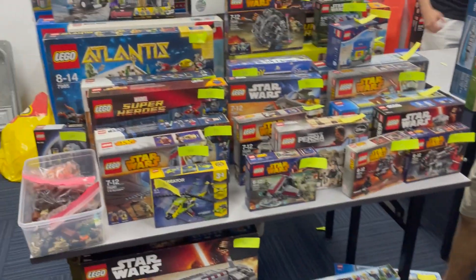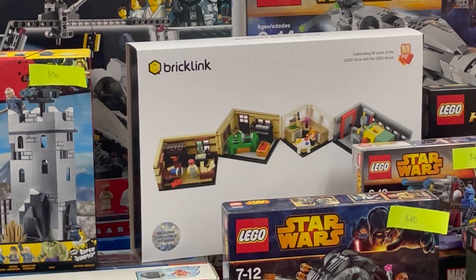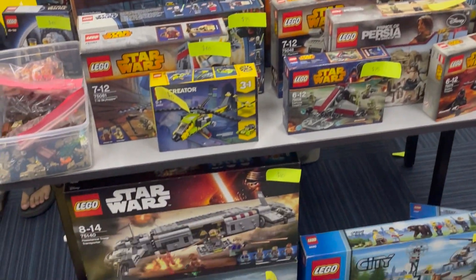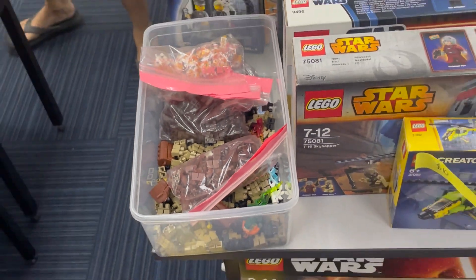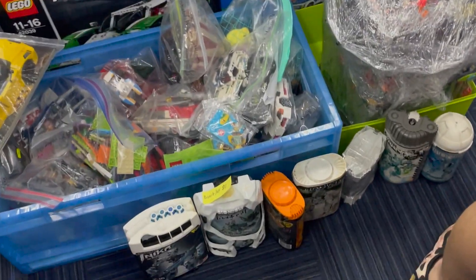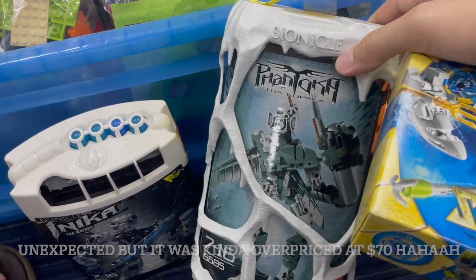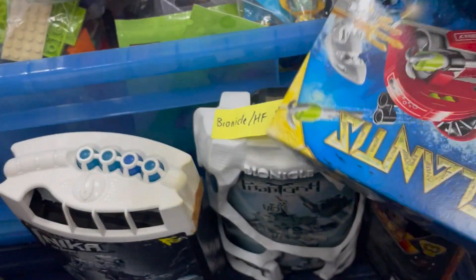Moving to the next store, there were Atlantis sets, Marvel sets, and even a BrickLink set — absolutely unexpected, but it was really overpriced at around 300 to 400 dollars. Too bad, because the store had a good assortment otherwise. They also had minifigure parts at one dollar each and, down at the bottom, Bionicles — highly unexpected, especially in Singapore, since Bionicles are pretty rare here.